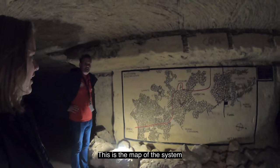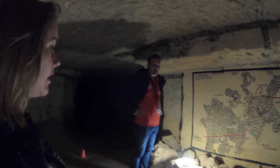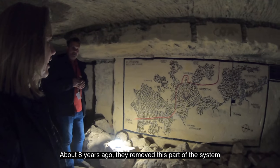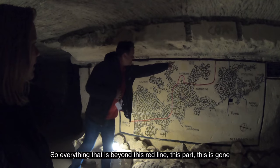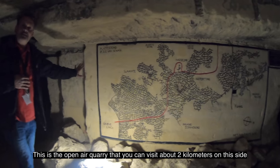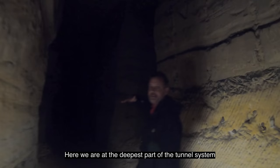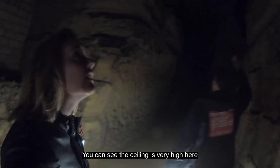This is the map of the system — it's a maze of about 20,000 corridors. If you add them all together, that's about 200 kilometers. When they started to use machines to dig out the mountain about eight years ago, they removed part of the system, so everything beyond the red line is gone. This is the open-air quarry you can visit, and we are about 40 meters under the top of the mountain. The ceiling is very high here.